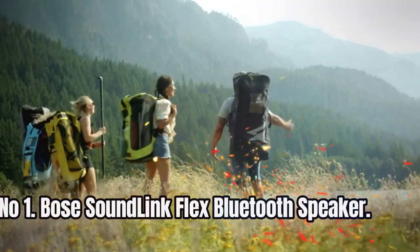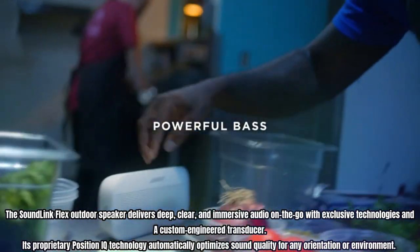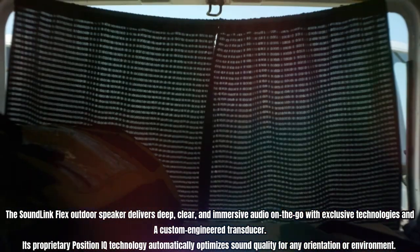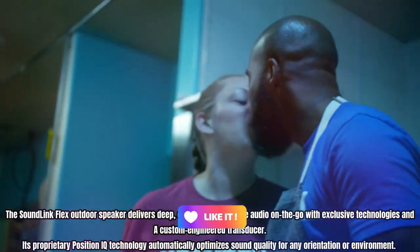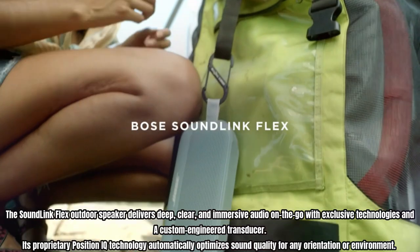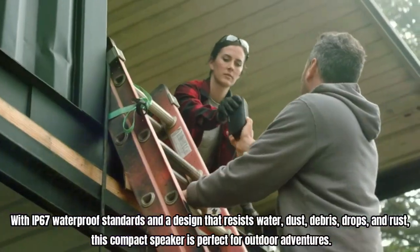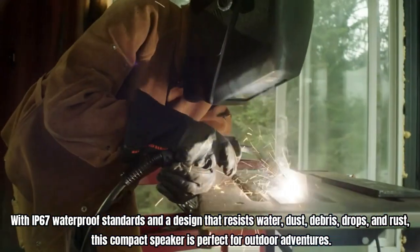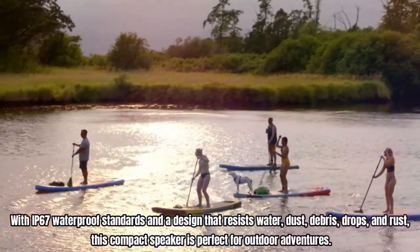Number 1: Bose SoundLink Flex Bluetooth Speaker. The SoundLink Flex outdoor speaker delivers deep, clear, and immersive audio on-the-go with exclusive technologies and a custom-engineered transducer. Its proprietary PositionIQ technology automatically optimizes sound quality for any orientation or environment. With IP67 waterproof standards and a design that resists water, dust, debris, drops, and rust, this compact speaker is perfect for outdoor adventures.